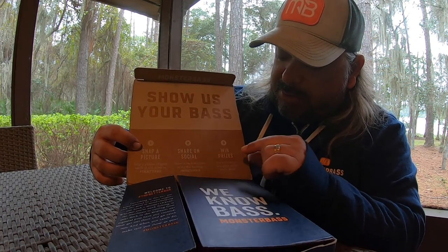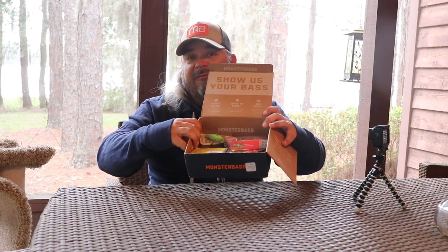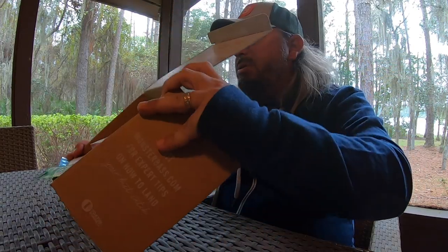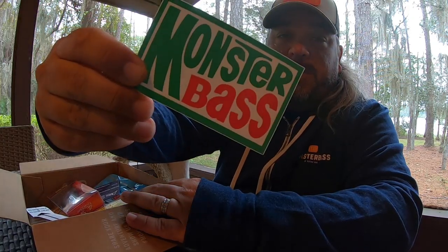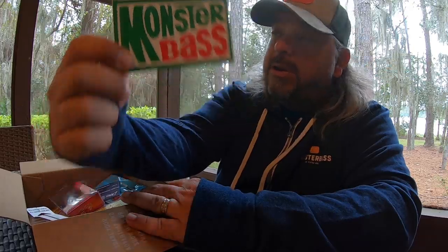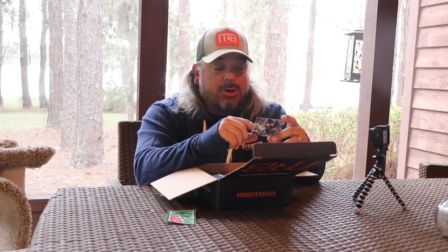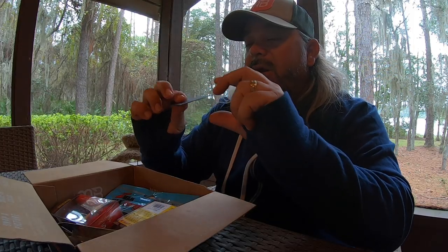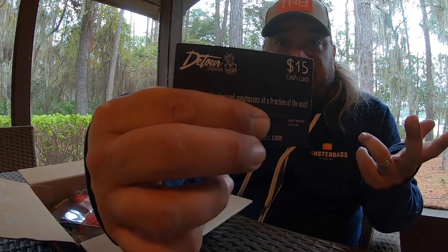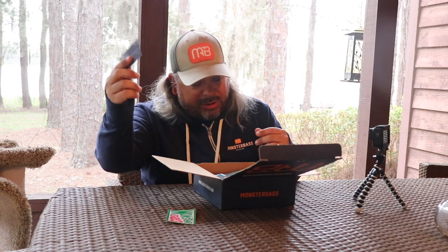Snap a picture and share it on social media — you can win prizes. That's a nice packed box full of baits, all sorts of goodies in there. First thing, they give you a nice little sticker — Monster Bass going with the Mountain Dew logo. Definitely going to put that one on my laptop. And there's a Detour Sunglasses $15 cash card. I'll cover up my code so you can't steal it, but it gives me $15 off Detour Sunglasses. This box has already saved me $15 for new sunglasses.